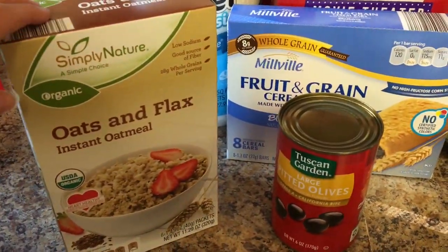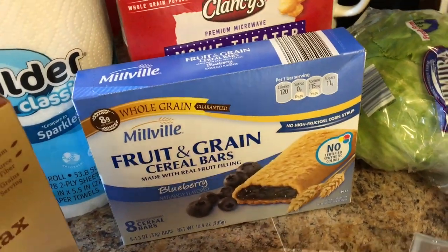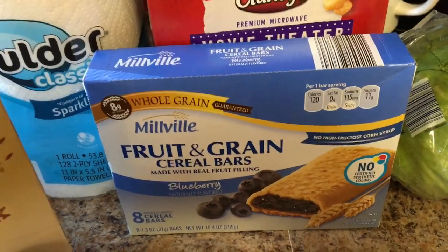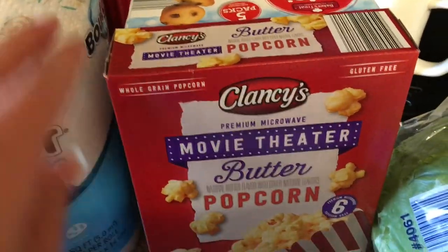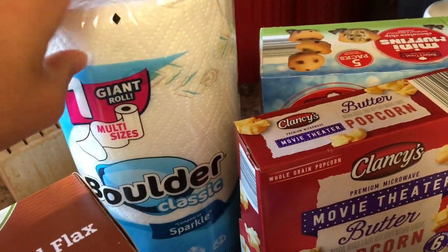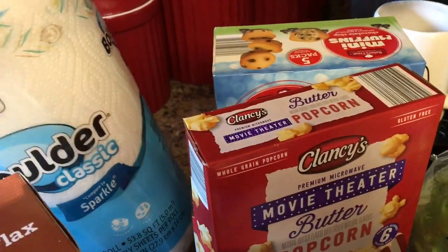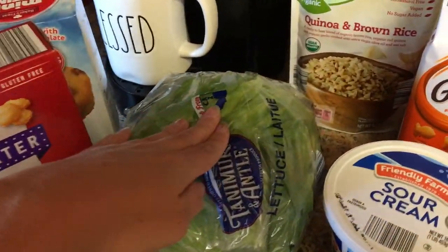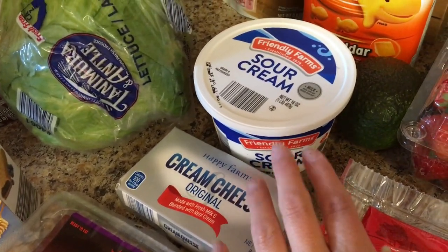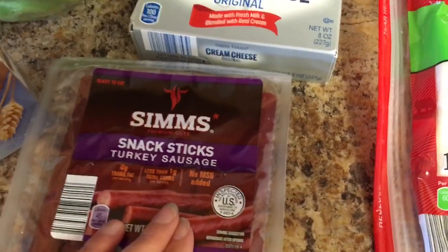At Aldi I got the oat and flax oatmeal, a can of olives, some blueberry cereal bars — we used to eat them, then we were off them, and now we're back on them. Some popcorn for movie nights and some mini muffins. I got one roll of paper towel to get me through the next week to week and a half. A head of lettuce to shred for on top of the taco pizza, some sour cream and cream cheese for the base of the taco pizza, and these turkey sausage sticks that my son really likes for his lunches.